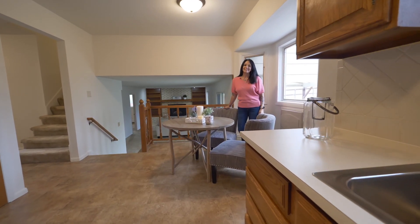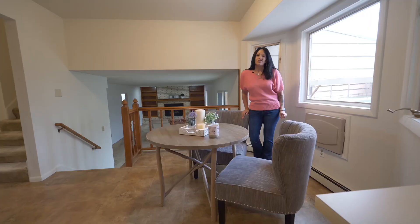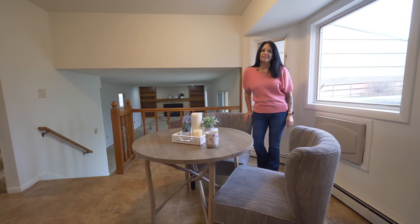The kitchen flows nicely from the main level down to the lower family room level, which also features a newer gas insert.